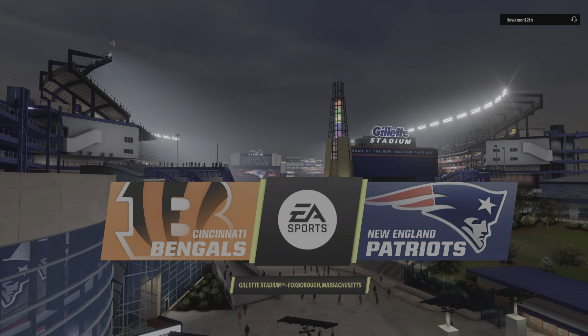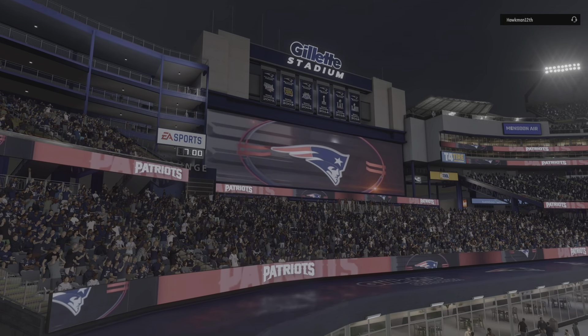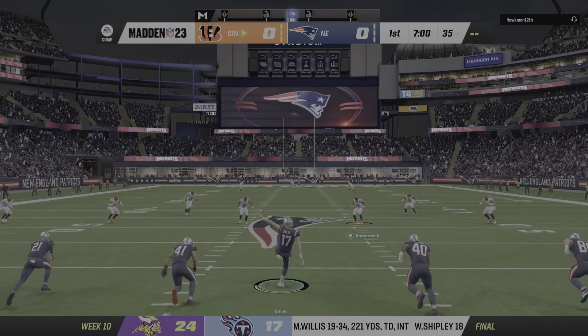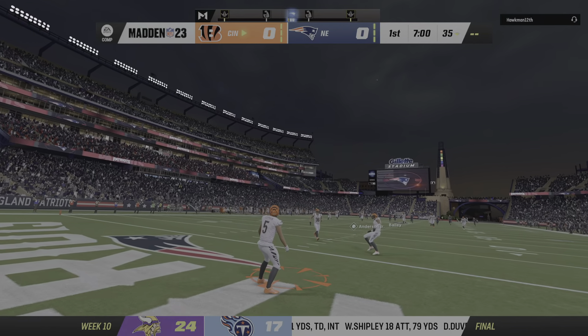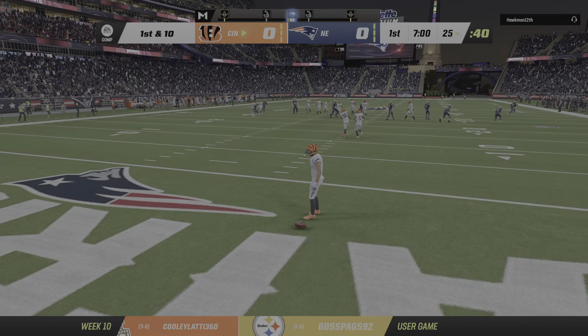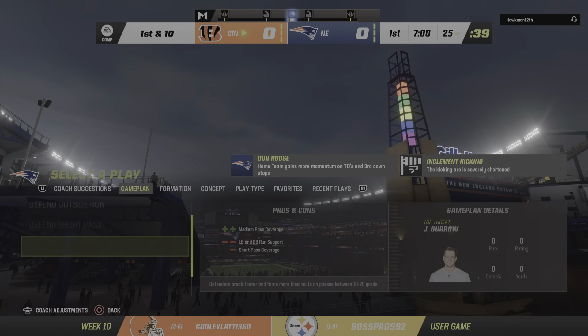We've got some football to keep us warm at Gillette Stadium in Foxboro. Tonight we polish off Week 10 with a good Monday night matchup between the Cincinnati Bengals and the New England Patriots. The shadows are starting to get a bit longer. Week 10 of the NFL season is here, and we're underway on EA Sports. No run back here, so they'll bring it out to the 25.